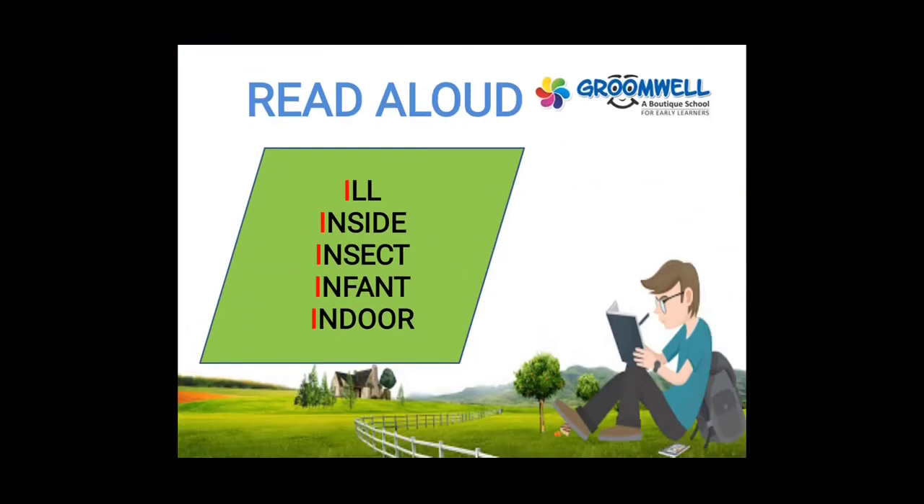Some more words with the I sound — you will read aloud: ill, insect, inside, infant, indoor. Once again: ill, inside, insect, infinite, indoor.